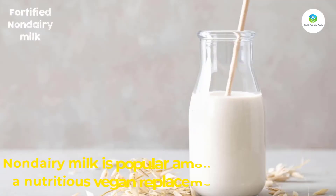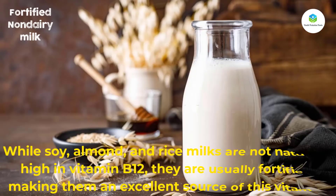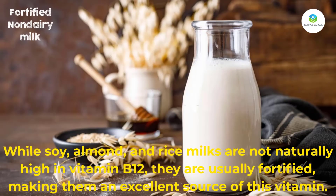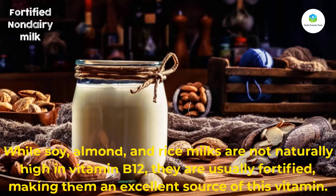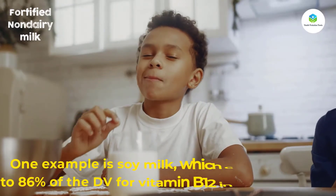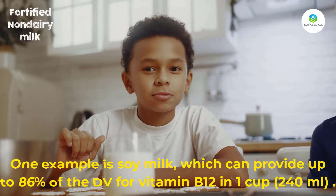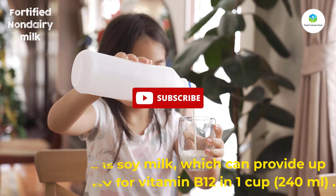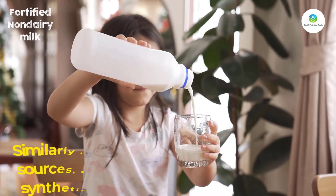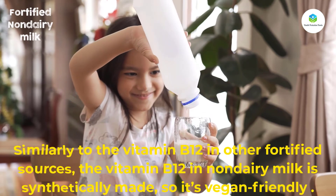Number ten: fortified non-dairy milk. Non-dairy milk is popular among those who want a nutritious vegan replacement for dairy milk. While soy, almond, and rice milks are not naturally high in vitamin B12, they are usually fortified, making them an excellent source of this vitamin. For example, soy milk can provide up to 86 percent of the DV for vitamin B12 in one cup (240 milliliters).